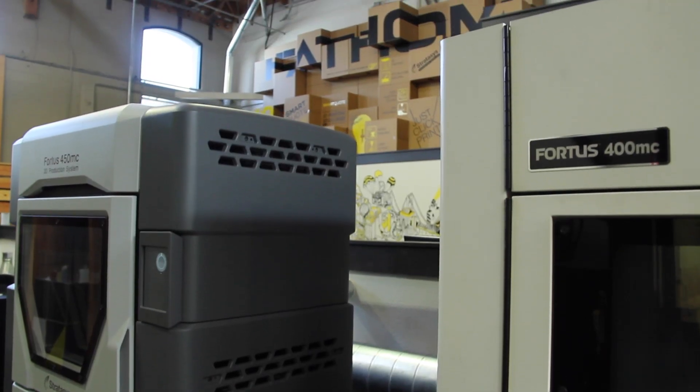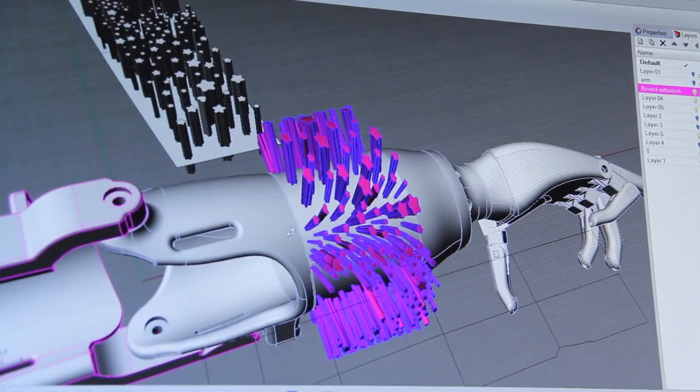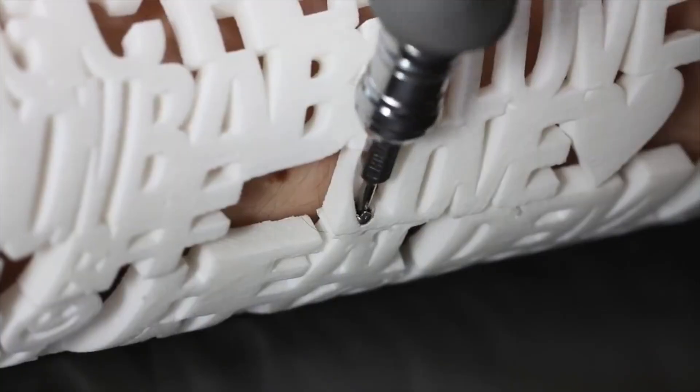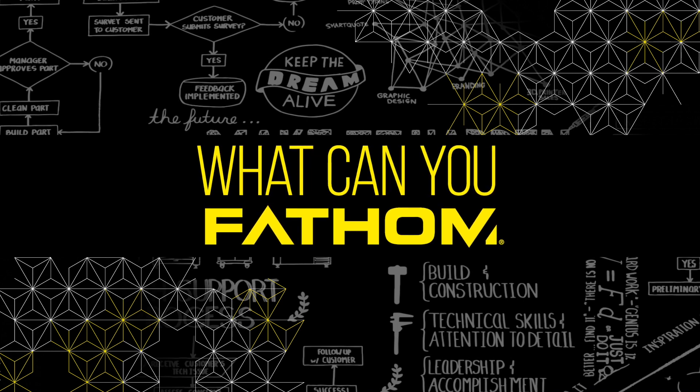Fathom is changing the way products are designed and manufactured by helping designers and engineers think differently. In this online video series, What Can You Fathom?, learn about advanced technologies, proven methodologies, and state-of-the-art production centers from Fathom experts who make the unmakeable every day.